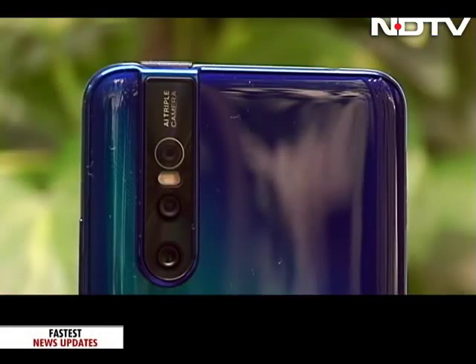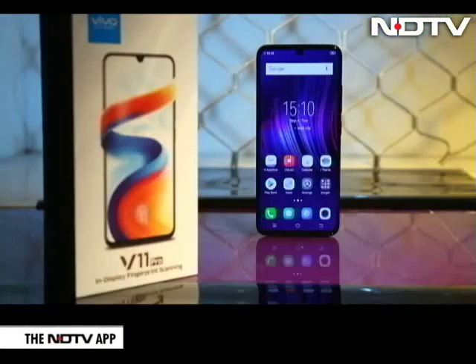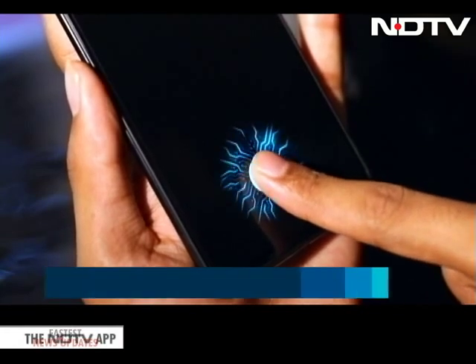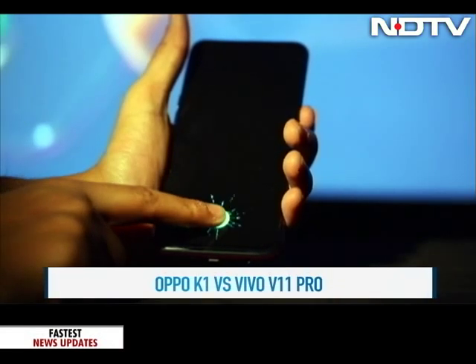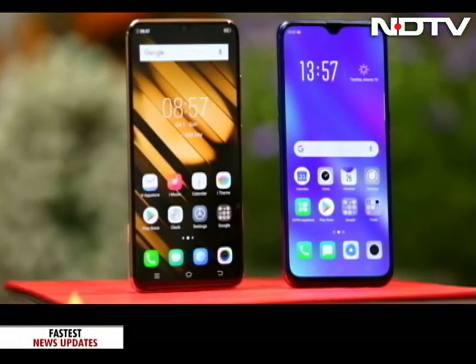Vivo had made a splash with a pop-up camera on the V15 Pro. But not so long back, the Vivo V11 Pro had stood out for its unique design and what was then a very new feature — the in-display fingerprint scanner. OPPO's recent K1 compelled us to put the two phones together. With similar features like the in-display fingerprint scanner and a similar design language, how do they fare when pitted against each other? Let's find out.